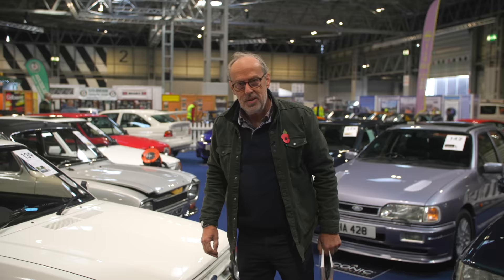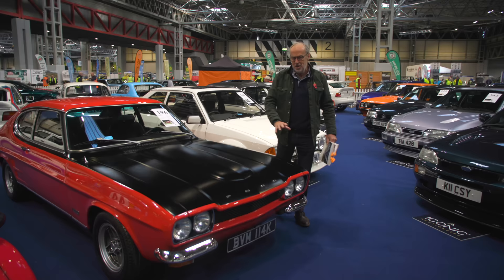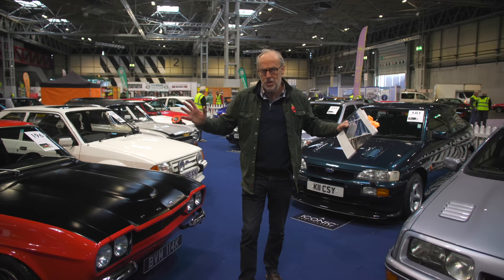Back in the fast Ford corner — this Capri RS 2600, I love this period. This is 1972 with anti-reflective paint on the front bonnet, because apparently we had so much sunshine in the UK — just so you had a better view out. There are just too many cars to feature really, so go and have a look online at all the lots and all the fast Fords.